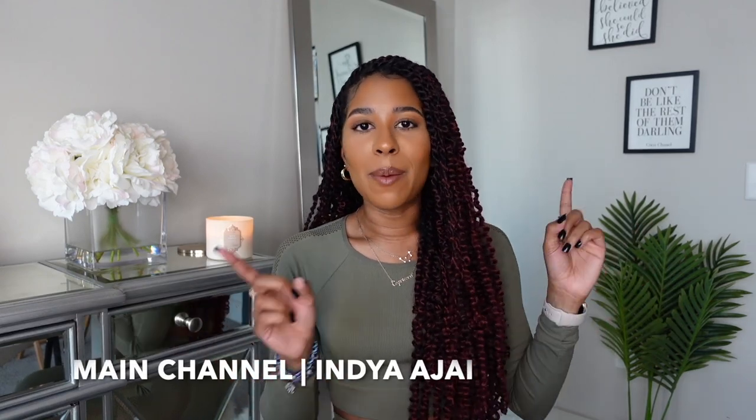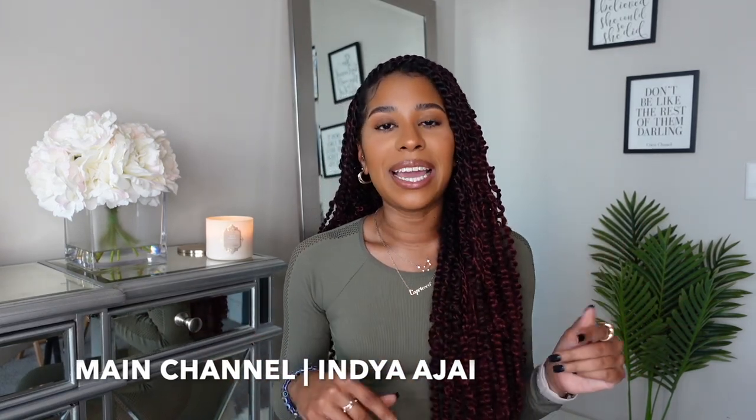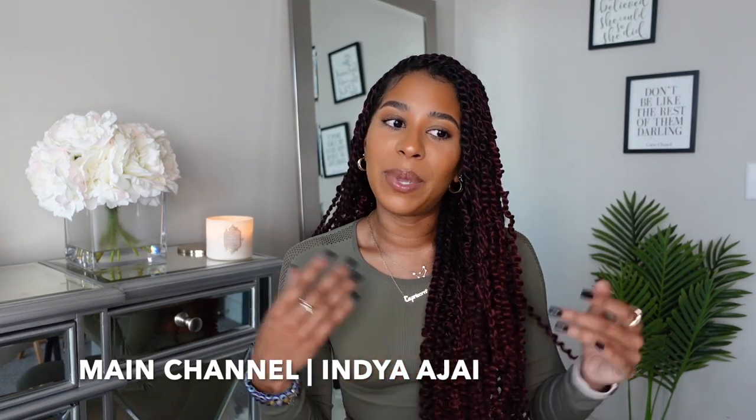Definitely be sure to leave a comment down below — what was your favorite piece from today's collective haul? Would you like to see more fashion videos, more hauls, styling videos, outfit of the day, get ready with me? Let me know in the comments because we're pretty much going to be doing anything we want on this channel, as long as it's not hair related — that goes up on my main channel, India Ajay, linked in the description. But that is going to be it for today's video. Don't forget to hit that subscribe button, turn your post notifications on, give the video a thumbs up, and I will see y'all in my next video. Bye!